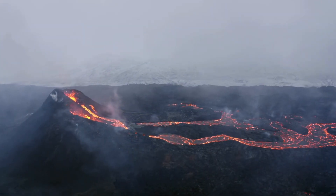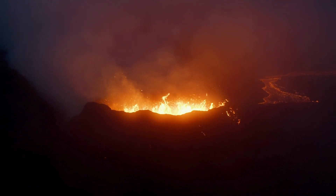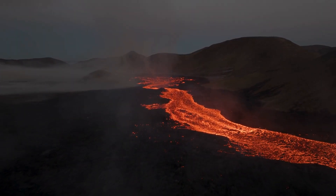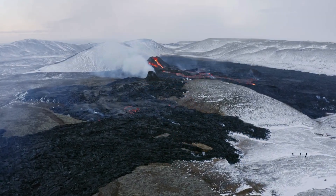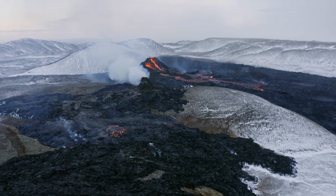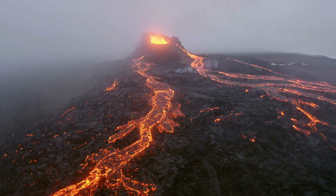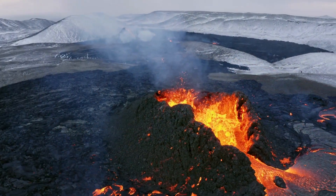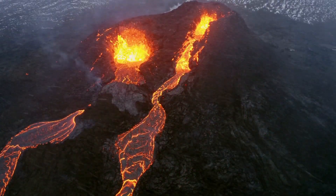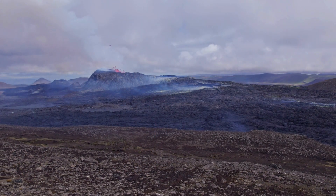However, the eruption also underscores humanity's vulnerability to natural disasters. Despite our technological advances, we remain at the mercy of Earth's raw power. As research continues, the eruption near the Challenger Deep will likely yield new discoveries, each adding to our understanding of this unprecedented geological phenomenon. This event serves as a powerful reminder of the mysteries that lie beneath the ocean surface and the importance of studying and respecting the forces that shape our world.